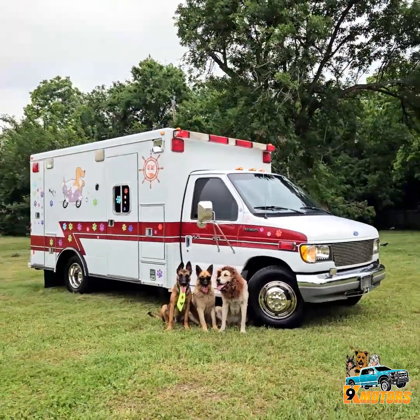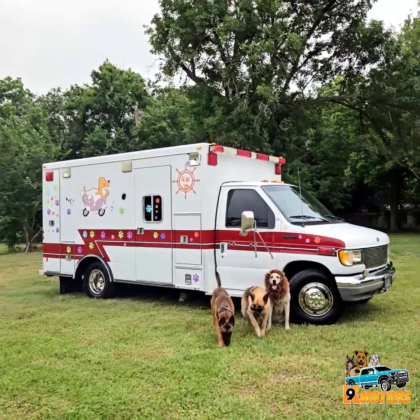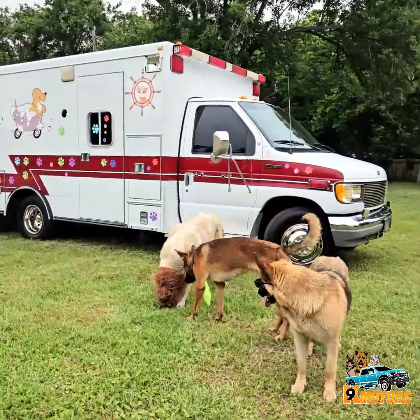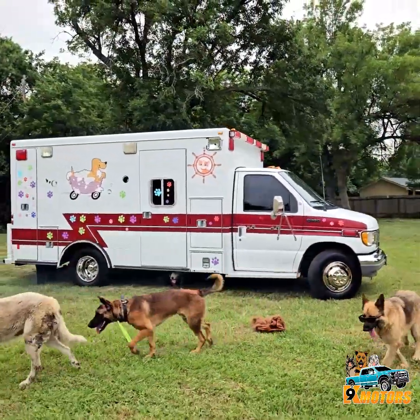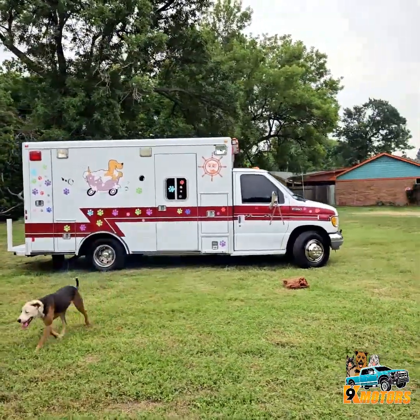1993 Ford Econoline Ambulance E350 with the 7.3 diesel engine. It's only got 79,000 miles. We do have the Carfax available — I can text it to you or email it.